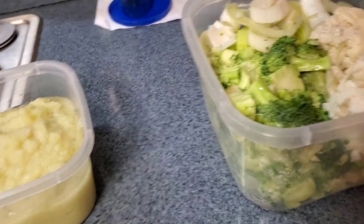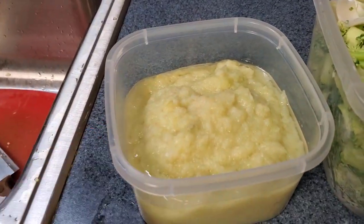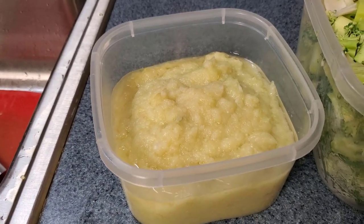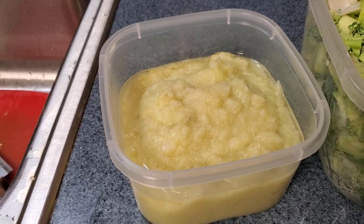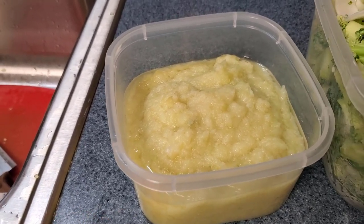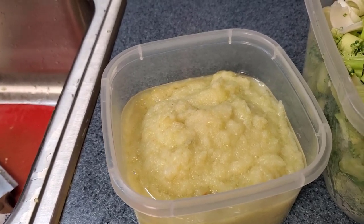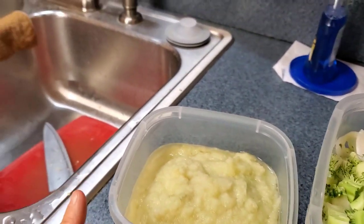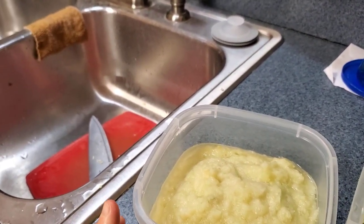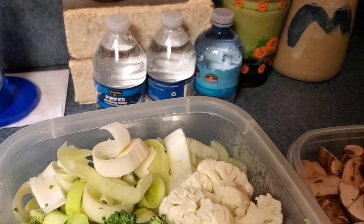Now, this is something Dr. Fuhrman talks about — you puree your alliums ahead of time, because that breaks open the cell membranes and gets them ready to give you the cancer-fighting compounds they contain. So what I have here is onion, some jarred garlic, and some leeks all pureed together. That's going in during phase two.